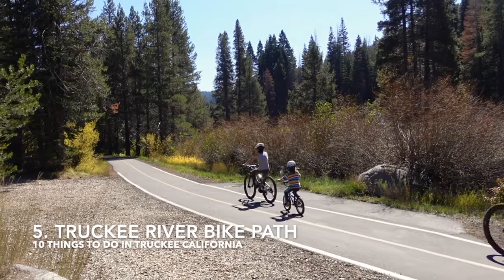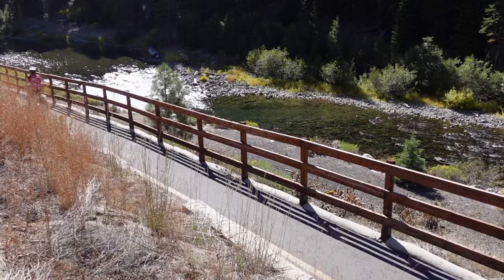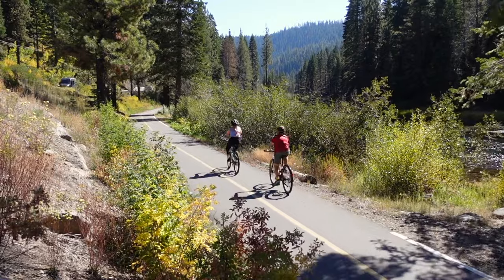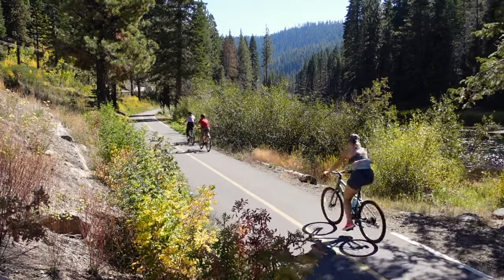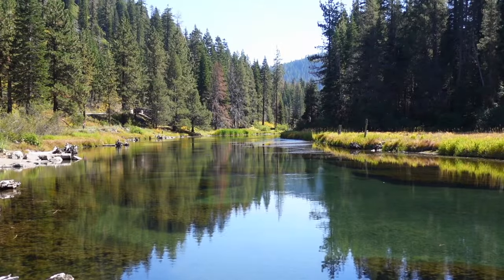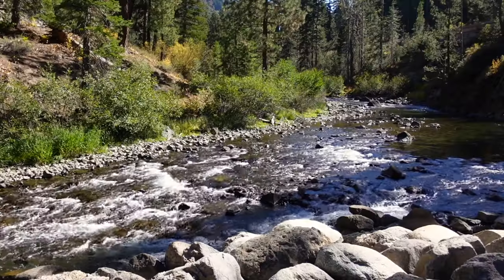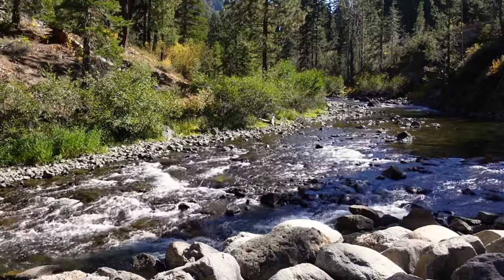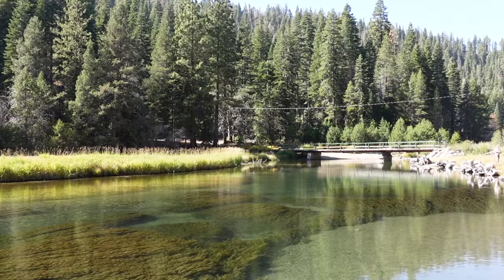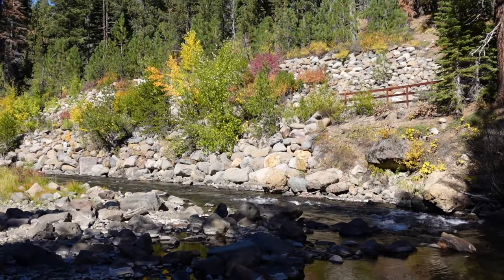Number five is the Truckee River Bike Path. The Truckee River Bike Path connects Tahoe City and Olympic Valley via a picturesque 10-mile, out-and-back, paved route alongside the Truckee River. Along the way are several places to stop and enjoy the scenery. In the summer, you'll spot rafters floating on the Truckee River down to River Ranch Lodge and Restaurant, which is a great spot to grab a bite and some drinks. And in the fall, there's beautiful fall colors all along the path.